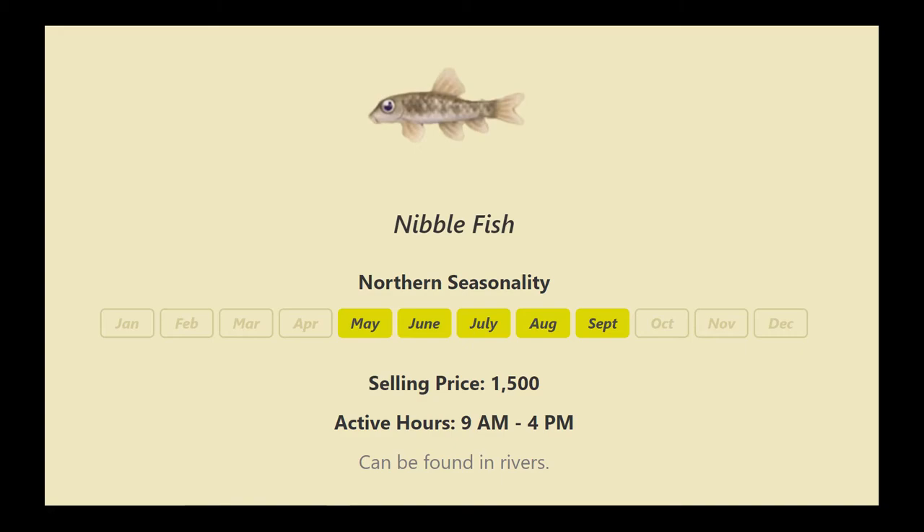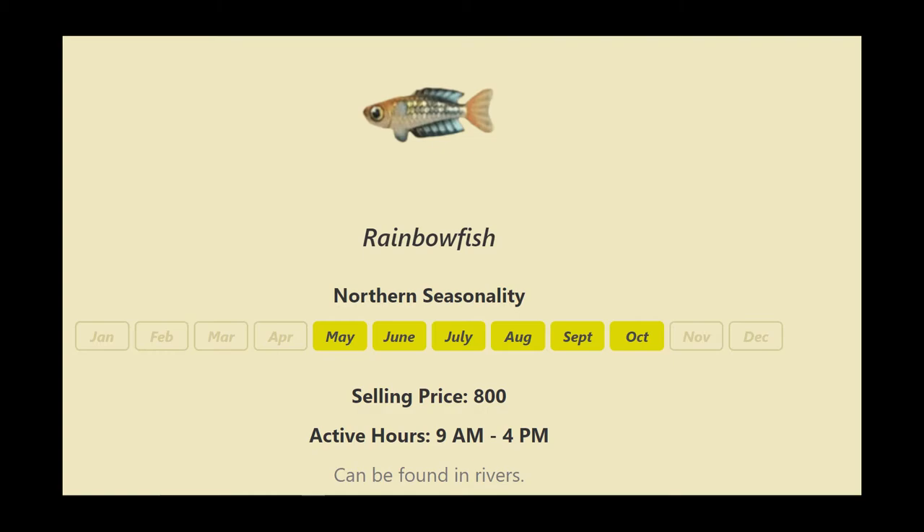The nibble fish is found in rivers between the hours of 9 a.m. and 4 p.m. The rainbow fish can also be found in rivers between 9 a.m. and 4 p.m., just like the nibble fish — you'll be catching a lot of these together.